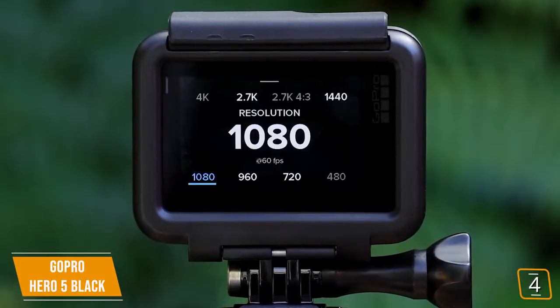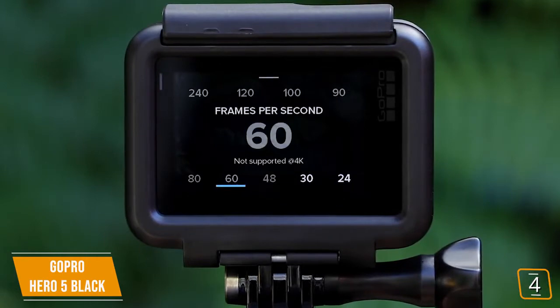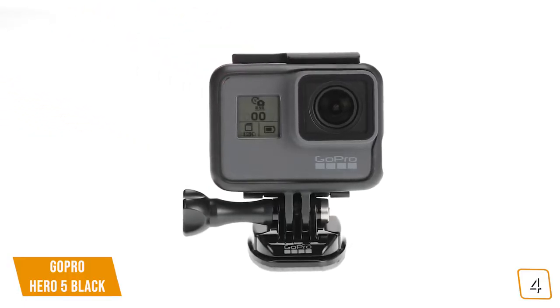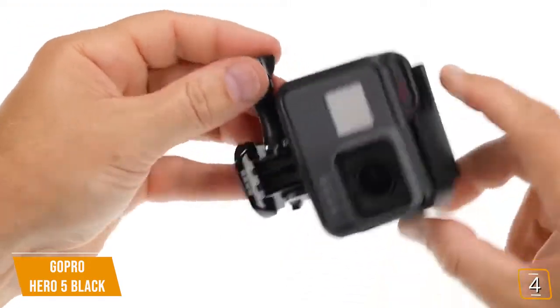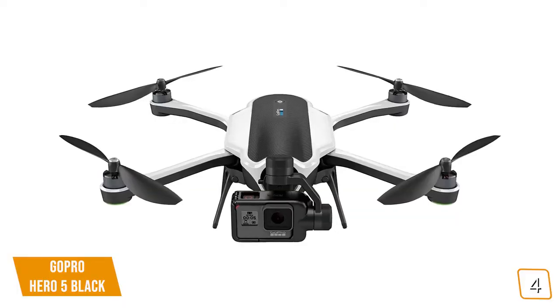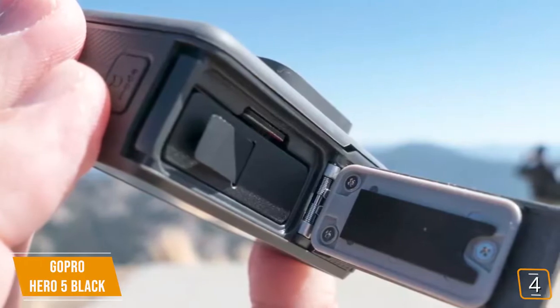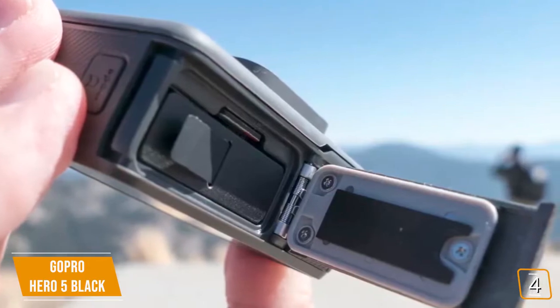The GoPro Hero 5 Black can tackle 4K video up to 30fps, QHD video at 80fps, and 1080p Full HD video at 120fps for slow-motion recording. It also takes photos at 12 megapixels and features a 30fps burst shooting mode, so you can grab that perfect frame out of a sequence. Build quality is great and includes a few nice features for adventurers, such as a mounting buckle, voice-activated camera controls, a USB-C port for high-capacity data transfer, and support for GoPro's Karma drone kit. Battery life maxes out at around 1.5 hours when recording 4K video at 30fps, but the Hero 5 Black does allow you to swap batteries on the fly to continue recording.